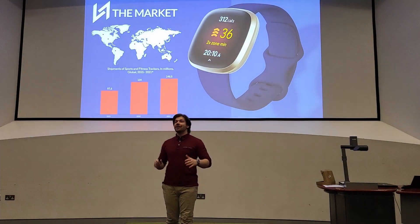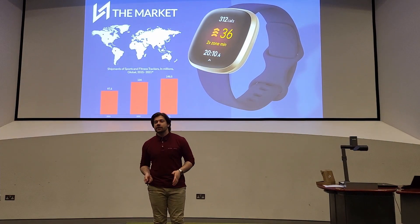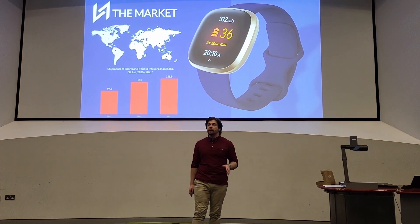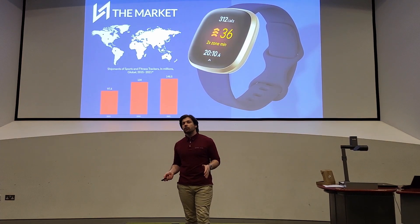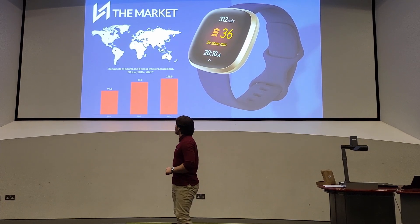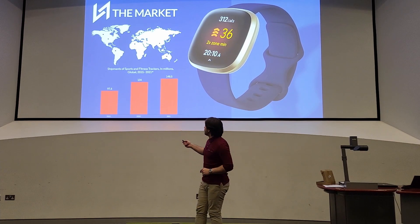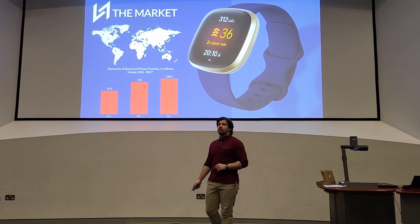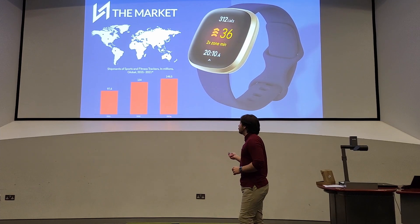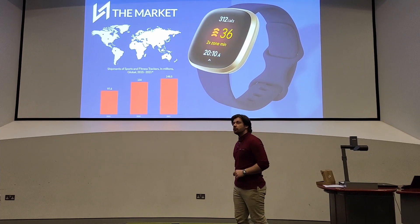Smartwatches have been on the market since the year 2000 with the release of the IBM WatchPad, and they became even more popular since 2014 and 2015 with the release of the Google Wear OS and the Android Apple smartwatch in 2015. They predicted that sales would reach approximately 200 million by the year 2019; however, from the histogram, we can see that in the year 2021 we are under 150 million.